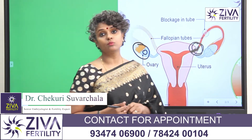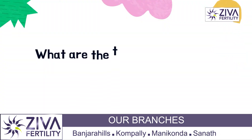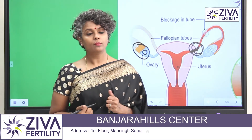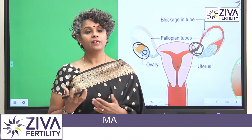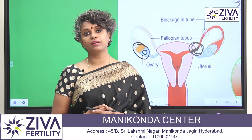Distal blockages however are more severe and need surgical interventions. These can be opened by surgical interventions, but success rates are low. The treatment option that is wonderful here is IVF — in vitro fertilization — where the eggs are collected, embryos are made, and put into the endometrium, into the uterus, for pregnancy.